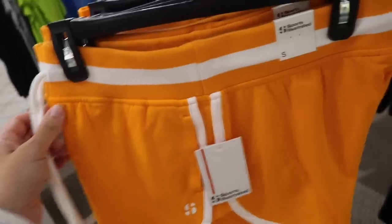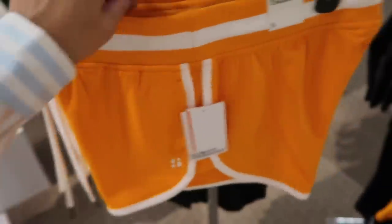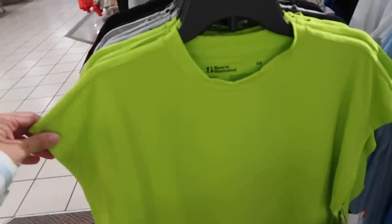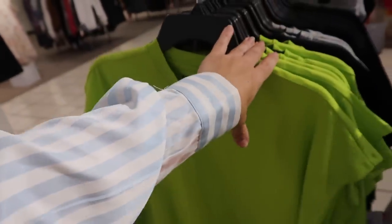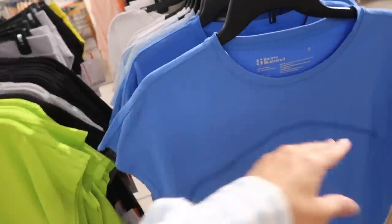Also from Sports Illustrated — these dolman-style tees with that higher neckline, drop sleeve, more of a boxy fit, $44. You could really dress these up or down. On sale for $19. In that green, also gray and black. Over here in the blue, baby blue, and white with the same detailing.